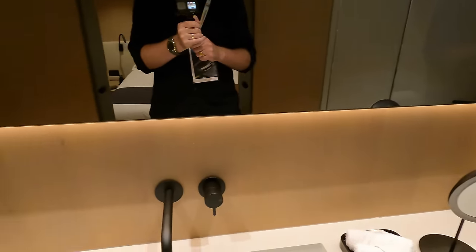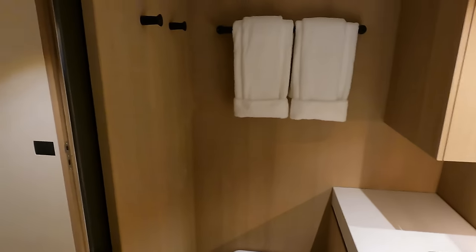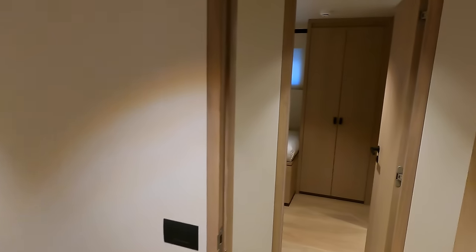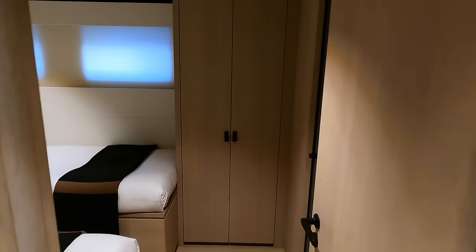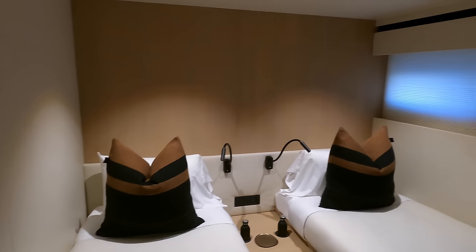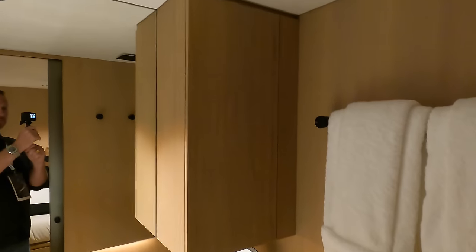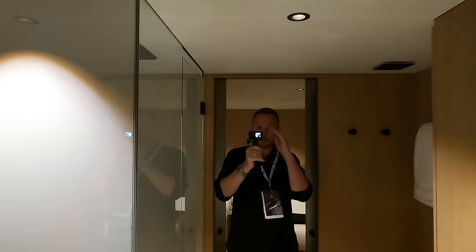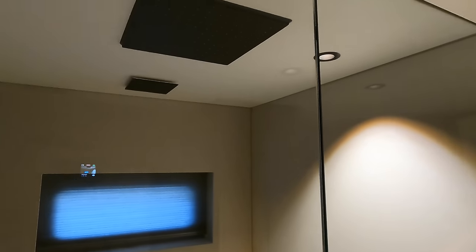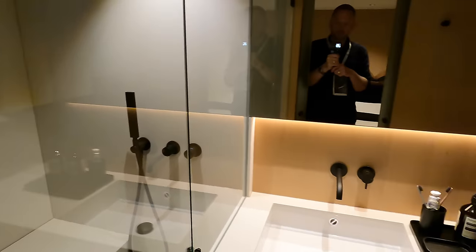With its elegant design and high quality finishes, the master bathroom offers the perfect combination of style and comfort. Let's have a look inside the final guest cabin. With its roomy and well-lit layout, this cabin offers plenty of space for relaxation and rest. Whether travelling solo or with a friend, if you are lucky enough to be invited aboard the Lynx Crossover 27, the single twin cabin is the perfect place to unwind and get some well-deserved rest.